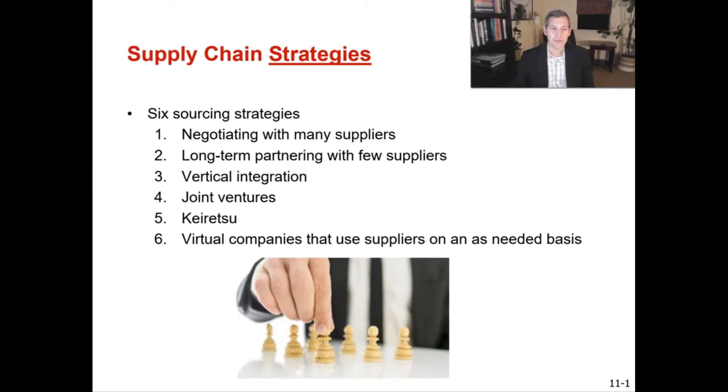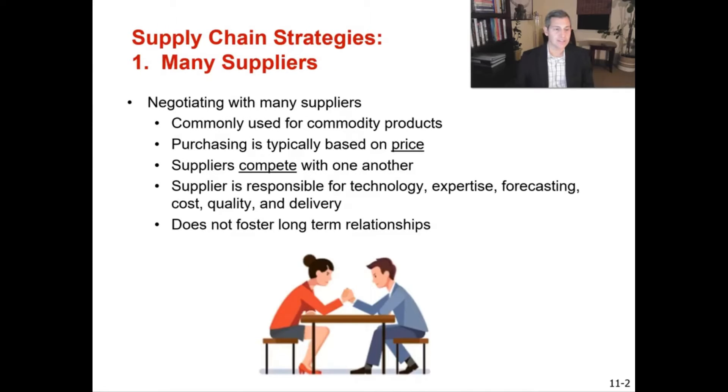The first supply chain strategy is the many suppliers strategy. You bring a whole bunch of suppliers to the table and do competitive bidding. You really want to get the lowest price for the products or services you need to buy, making suppliers compete aggressively on price.